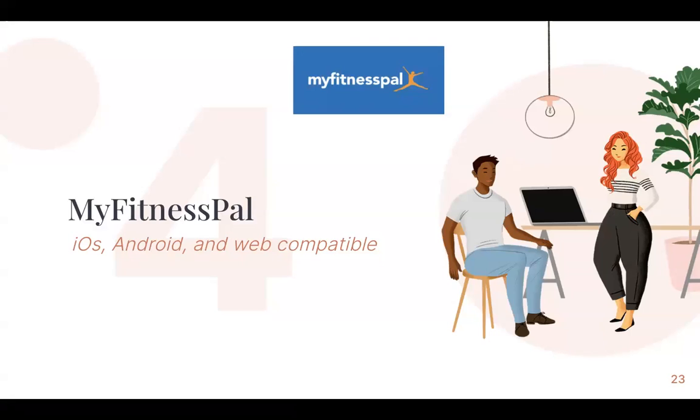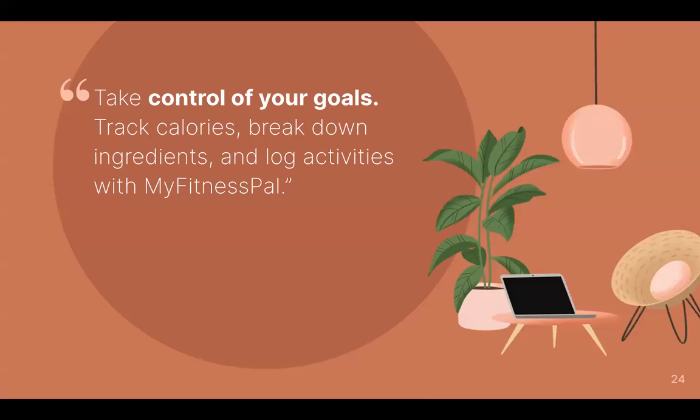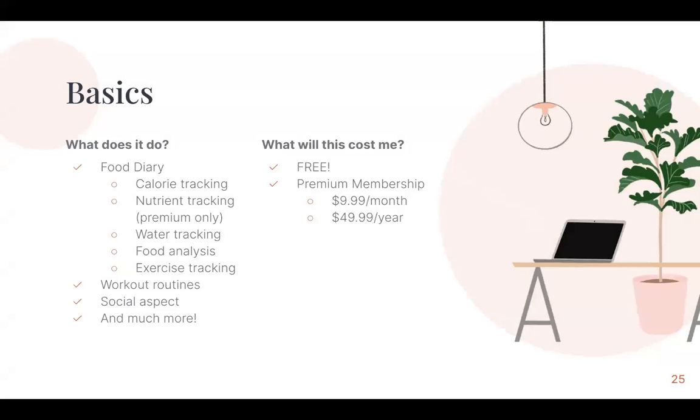Number four is MyFitnessPal. This is also iOS and Android compatible, as well as web compatible. MyFitnessPal's main goal is to help you take control of your goals. You can track your calories, break down certain ingredients, and log your activities within the app. Essentially it's a food diary — it allows for calorie tracking, nutrient tracking if you upgrade, water tracking, food analysis, and tracking any exercise you're doing. It also provides workout routines, a social aspect, and a lot more within the app that's worth exploring.